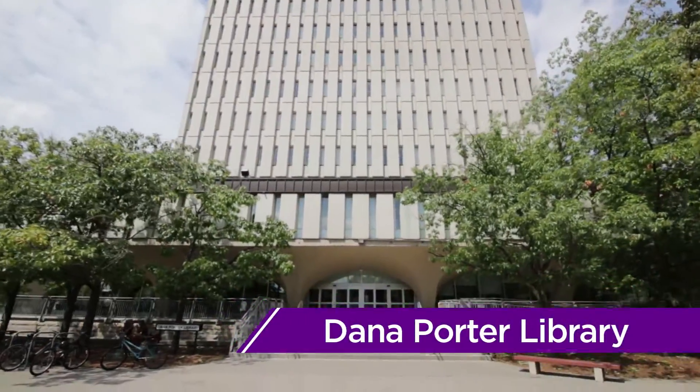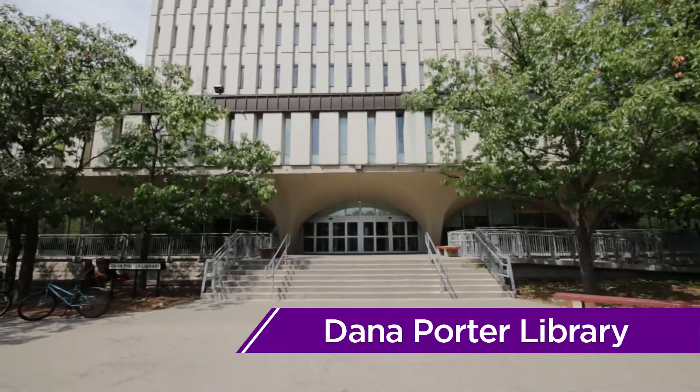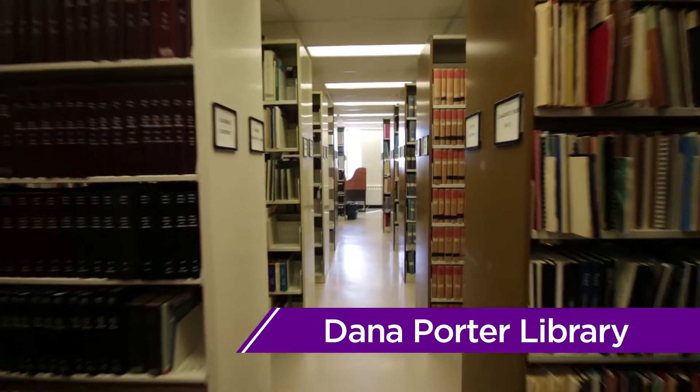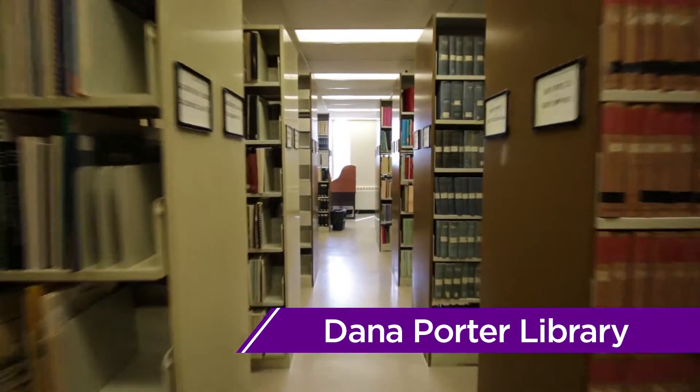Heading back towards Engineering, we'll pass the Dana Porter Library. Home to several floors of books and study cubicles, DP can be a great spot to hold a group meeting or catch up on studying.